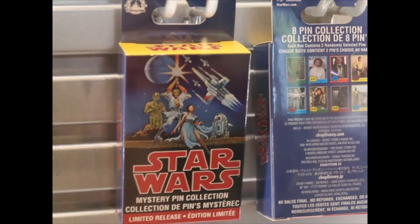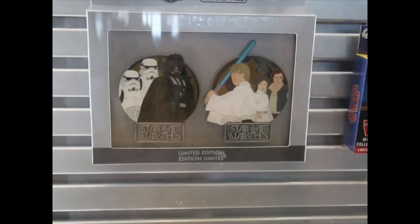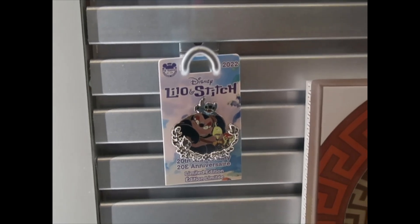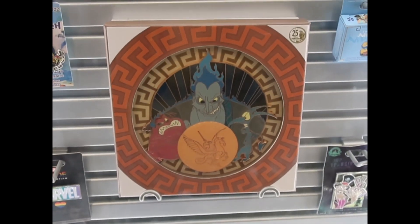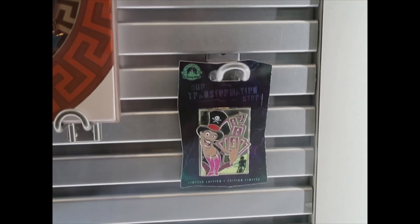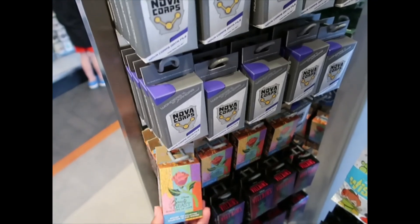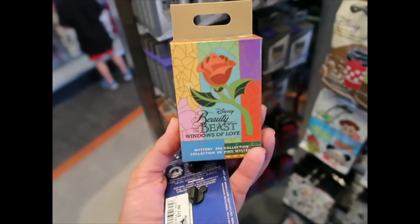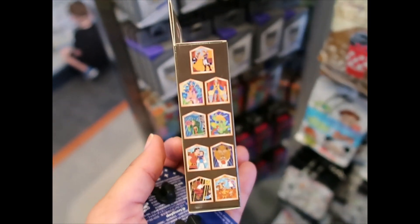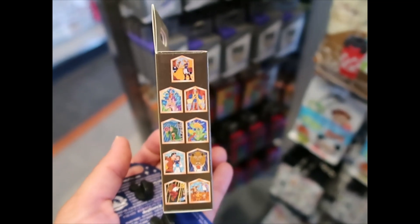Star Wars mystery pin collection — limited edition, set of two. Lilo and Stitch 20th anniversary — that is a big one. Hercules, remember 25 years. Emperor's New Groove — we saw that one. There's also a transformation one, limited edition. And then Marvel Pride — finally! Somebody wanted these. Beauty and the Beast windows — it's like stained glass. I need to see how many she wanted.